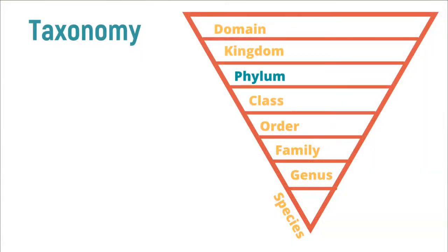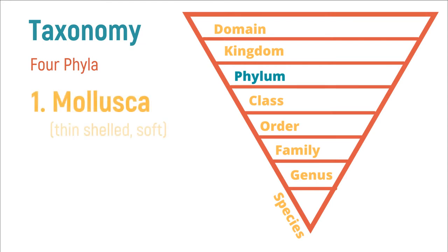Taxonomy is a system that scientists use to understand and organize the relationships between living organisms. Domain is the most broad category and species all the way at the bottom is the most specific. The organisms grouped together in each level have similarities with each other, and today we are focusing on the four phyla that make up a big chunk of the animals that live in the intertidal zone.